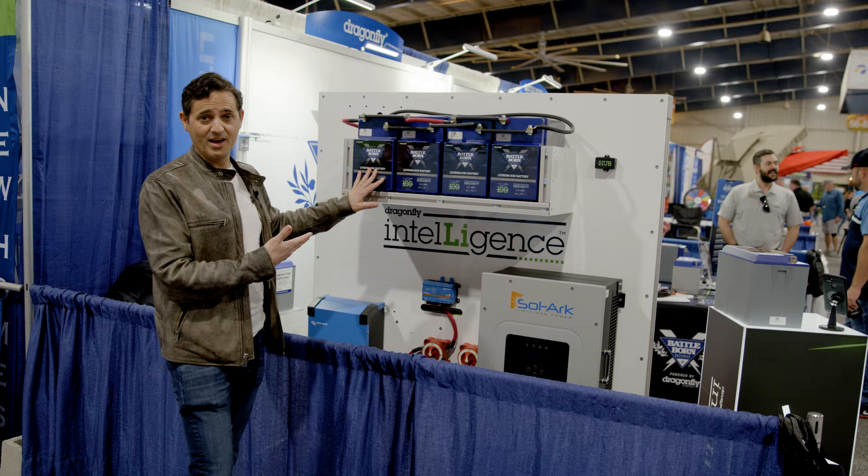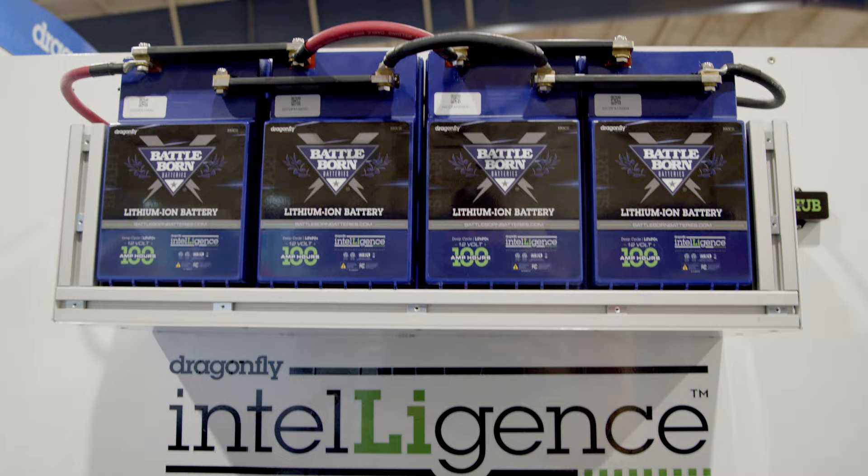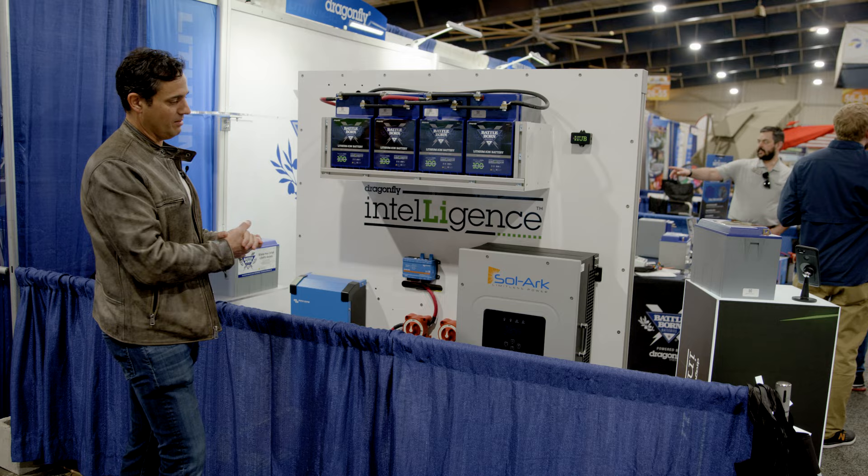This is a GC2 battery that's equipped with the Dragonfly Intelligence. These are all networked together in addition to being connected together electrically, and they can be basically combined with any other accessory — inverter, charger. We've got a Victron system, a Solark.